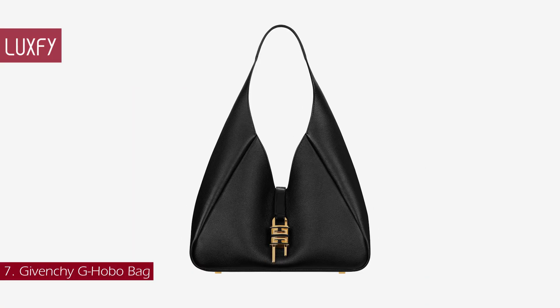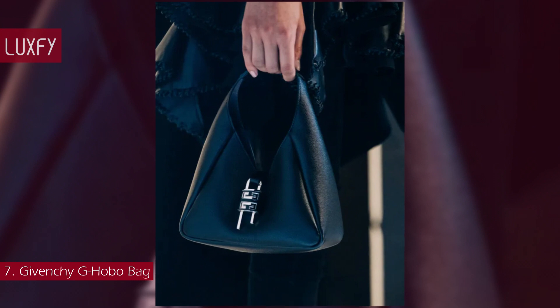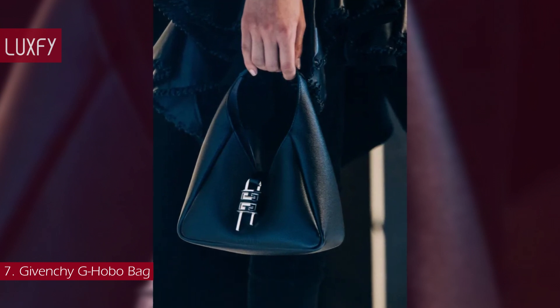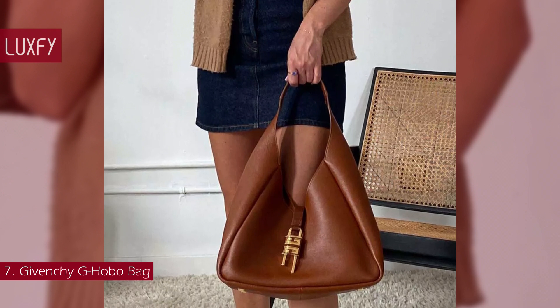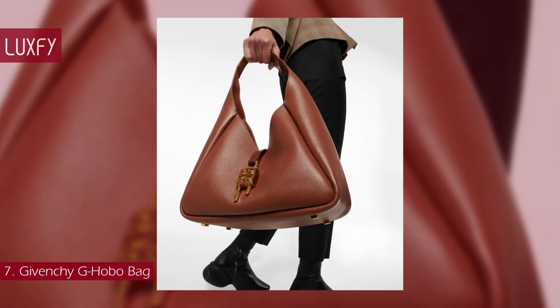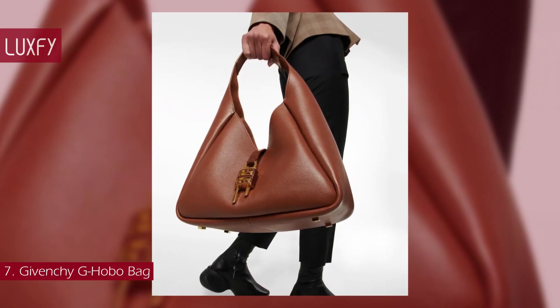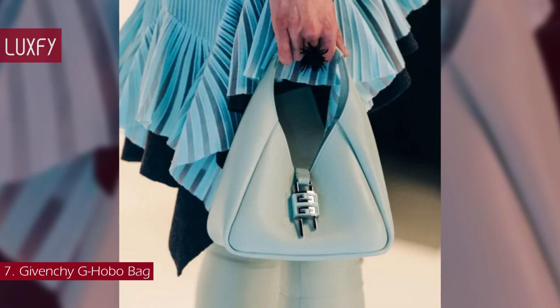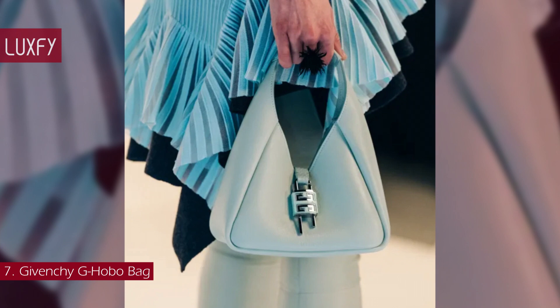Number 7: Givenchy Ji Hobo Bag. Hobo bags are super popular now, and this Givenchy Ji Hobo bag will be one of the trendiest for winter and for 2023. Launched in their fall-winter collection, this bag is lightweight, stylish, and practical for everyday wear. It comes in mini and medium sizes, in neutral shades as well as purple and orange. The bag is made in supple grain calf-skin leather and has a leather strap closure with the iconic metal 4G padlock.